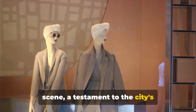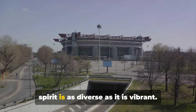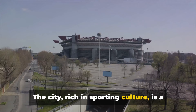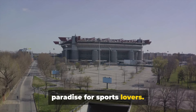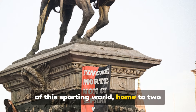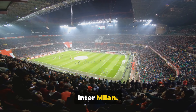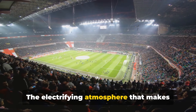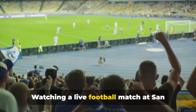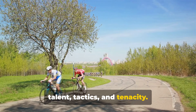From the runway to the pitch, Milan's spirit is as diverse as it is vibrant. The city, rich in sporting culture, is a paradise for sports lovers. The iconic San Siro Stadium is the heart of this sporting world, home to two renowned football teams, AC Milan and Inter Milan. The electrifying atmosphere that makes the stadium buzz comes from the passionate crowd. Watching a live football match at San Siro is a memory to cherish, a showcase of talent, tactics and tenacity.